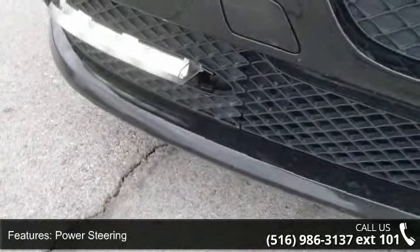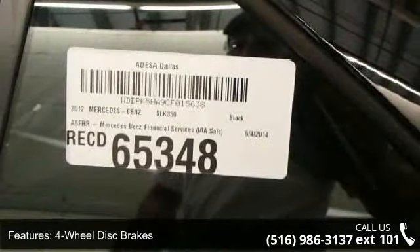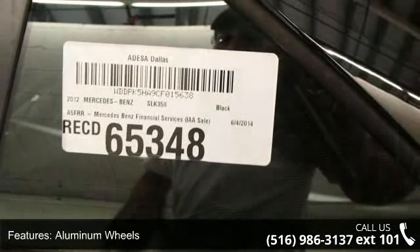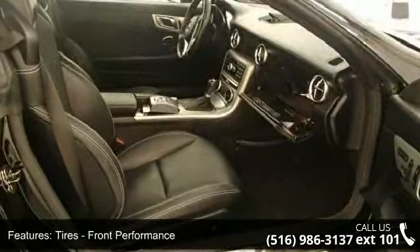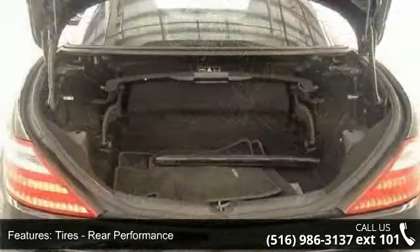Some of the top features included with this vehicle are bucket seats, heated mirrors, power windows, trip computer, aluminum wheels, AC, front head airbag, emergency trunk release, and driver illuminated vanity mirror.